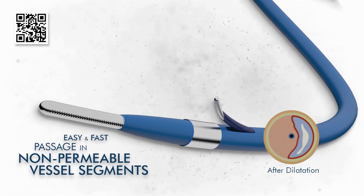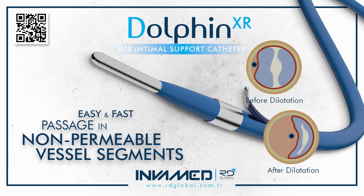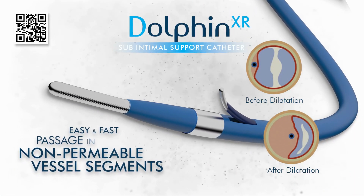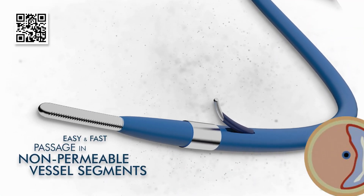Dolphin XR by InvaMed is a next-generation vessel dilatation catheter engineered to overcome nonpermeable and chronically occluded vascular segments with speed, safety, and precision. It is specifically designed for situations where conventional crossing techniques or balloon systems fail, particularly in peripheral arterial disease, complex chronic total occlusions, and access-limiting fibrotic lesions.